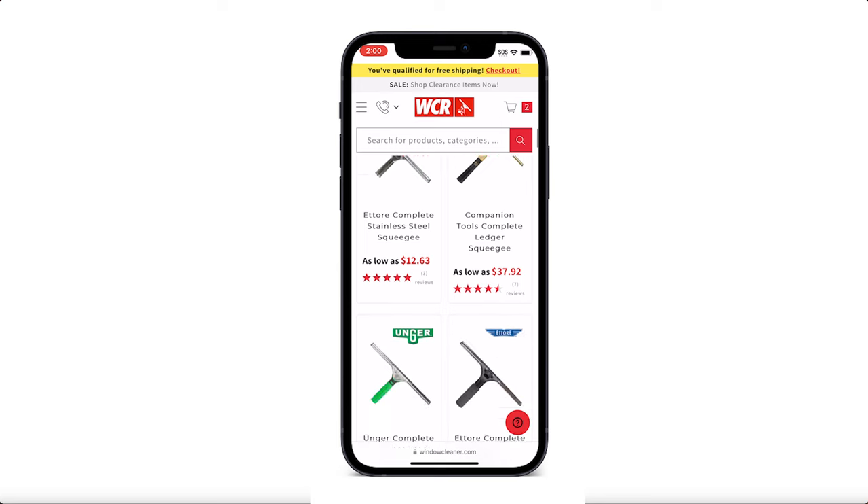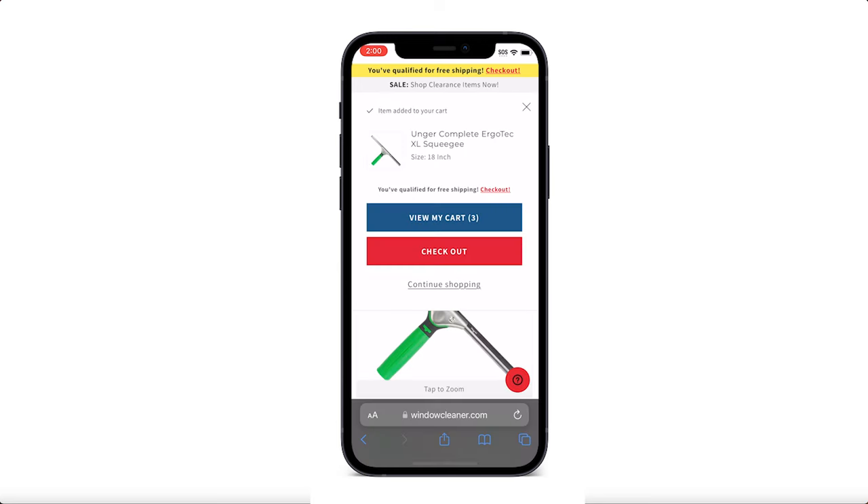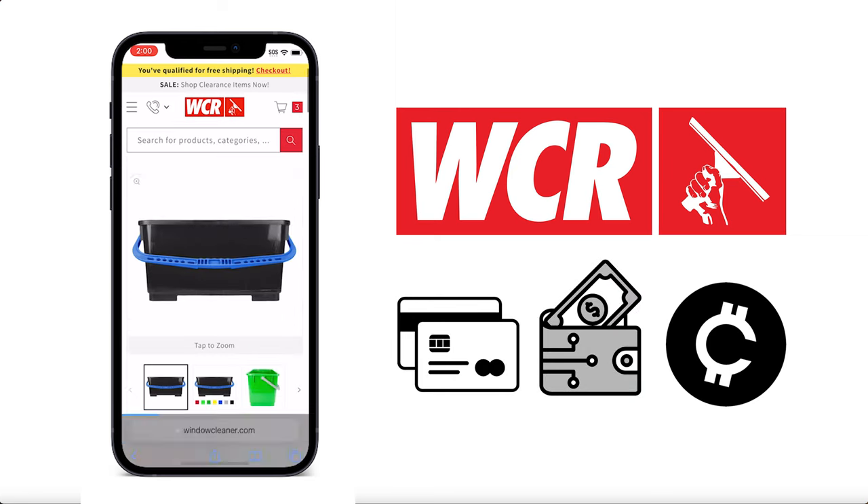In today's fast-paced world, flexibility in payment methods is more important than ever. That's why at WCR we've embraced a wide range of payment options to suit every customer's needs.